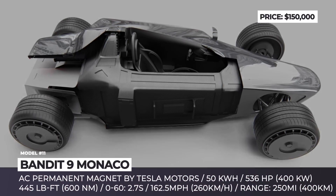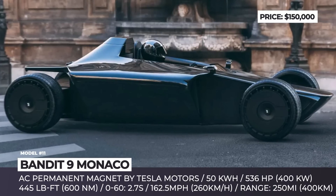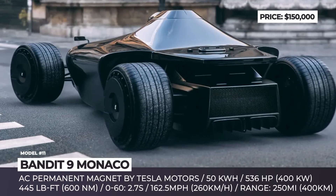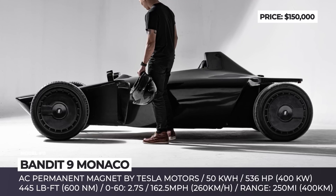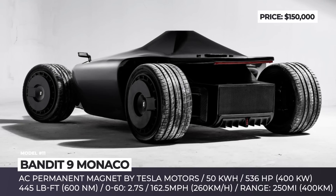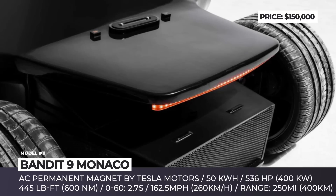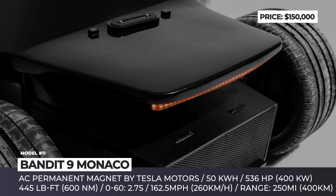Bandit Nine Monaco. Bandit Nine Motors have established themselves as a manufacturer of custom bikes, so the first car was created in the spirit of a sleek two-wheeler. With a carbon fiber monocoque and an electric heart, this Formula One-inspired racer is brought to life by a 536-horsepower powertrain sourced from Tesla Motors.